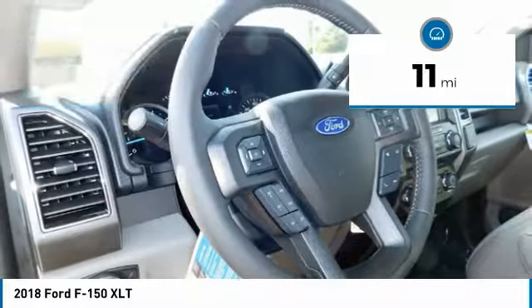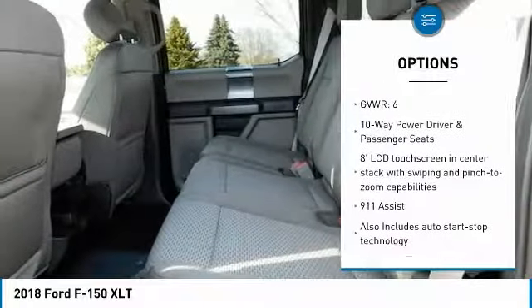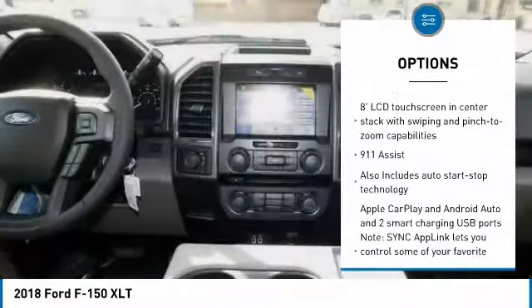This vehicle has less than 100 miles. Here are some of this vehicle's great options: remote engine start, leather wrapped steering wheel, Bluetooth, air conditioning.